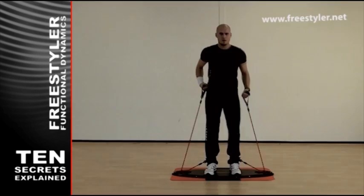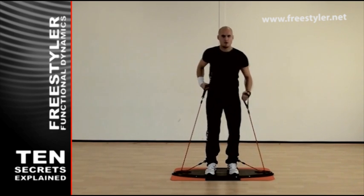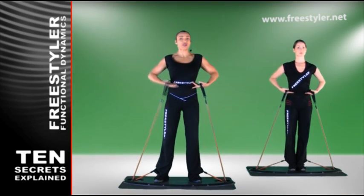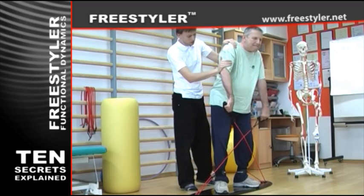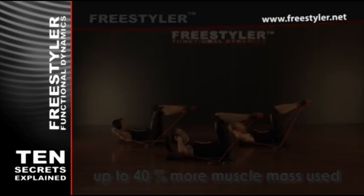Three-dimensional natural and functional multi-axis movements. Use of three-dimensional movement executed in spiral and diagonal form recruits not only big muscle groups called prime movers, but also supporting muscle groups, which means up to 40% more muscle mass used in each single movement.